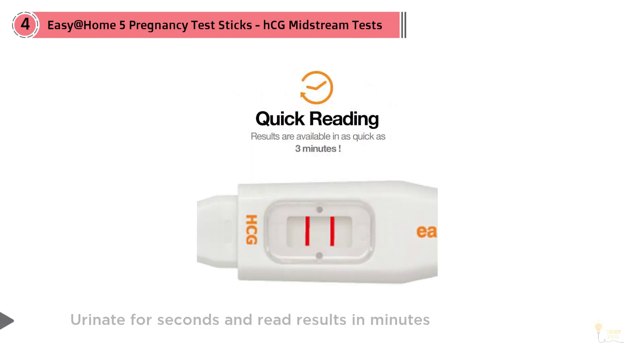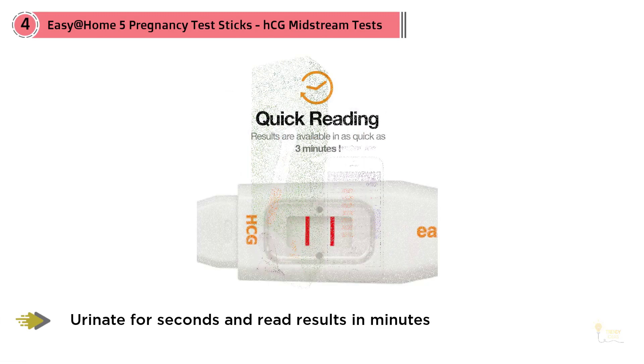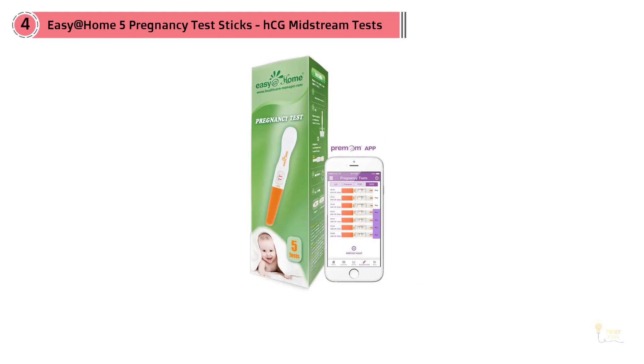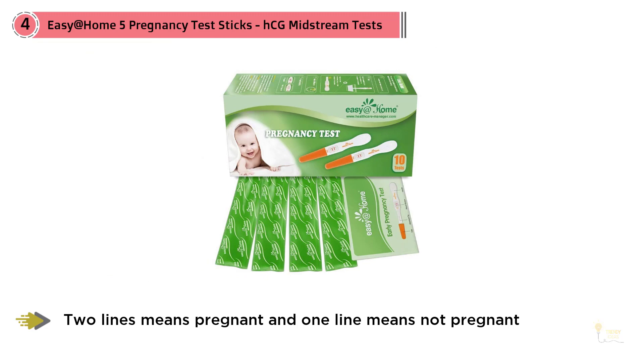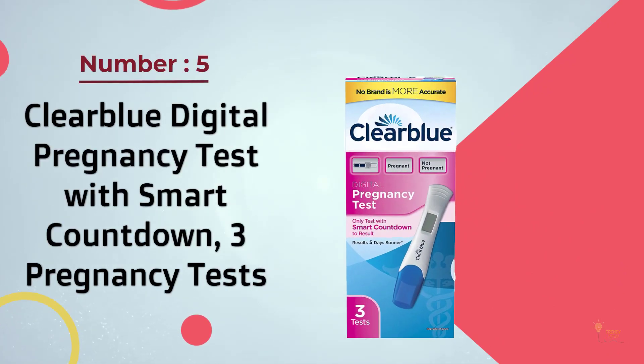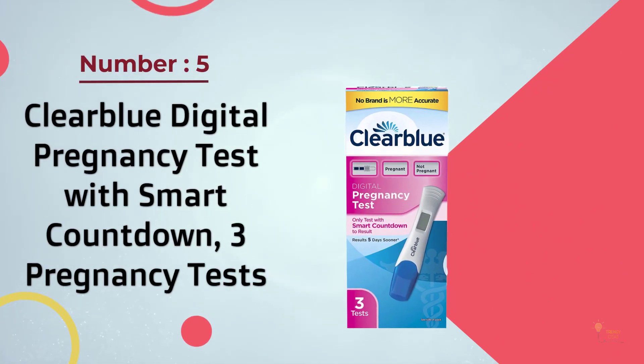It detects the presence of HCG, which appears in urine very early in pregnancy. The test measures the presence of HCG in your urine — this hormone is produced by the cells of the embryo that will later form the placenta. Number five: Clearblue Digital Pregnancy Test with Smart Countdown — three pregnancy tests.